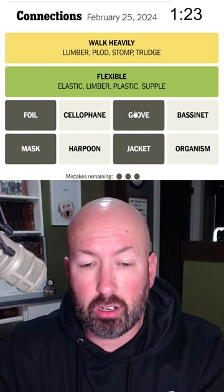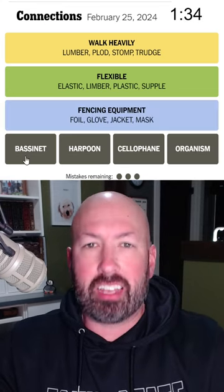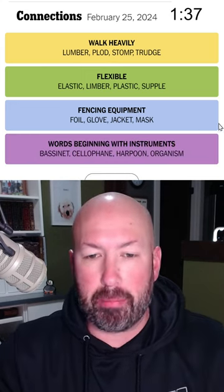Maybe it's foil and these are what you wear when you're fencing — I said foil is what you call the sword in fencing. The okay — if you take bass, harp, cello, and organ, the first part is instrument. I should have realized that, and I got it in difficulty order. How about that?